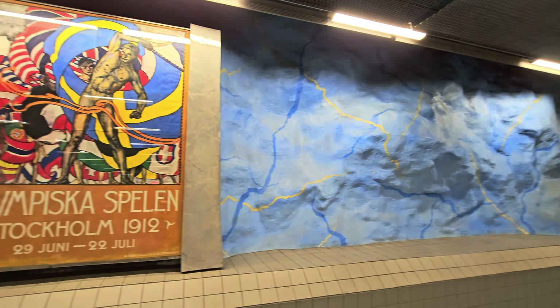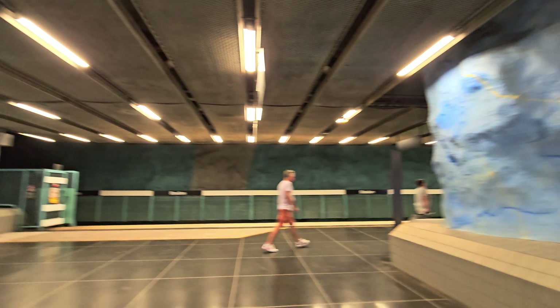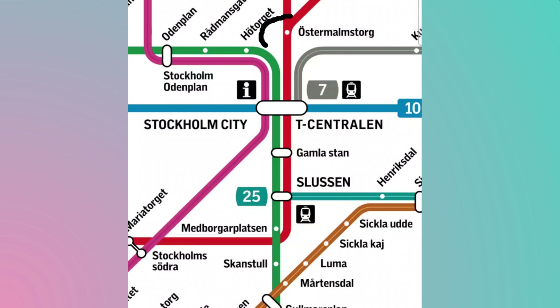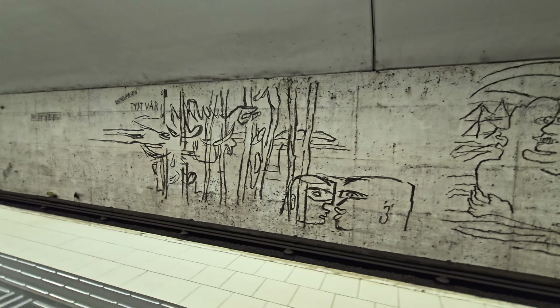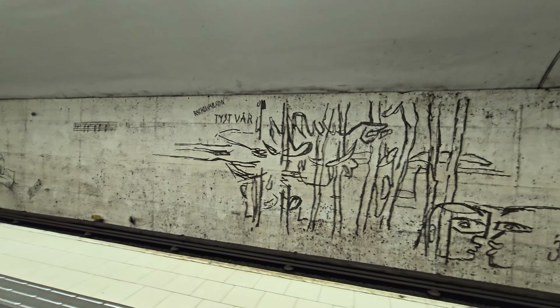Stockholm has an impressive 100 subway stations connecting its three lines, identified by their colours. Along the stations, they have installed artwork which is currently considered the longest art installation in the world. So I decided to check some of them out. After some research, I zeroed in on five stations.